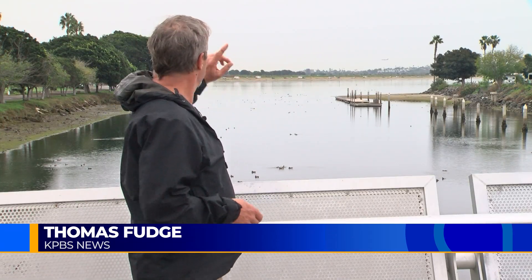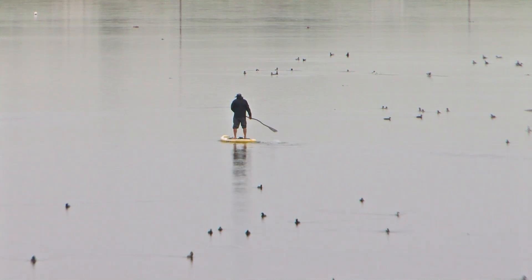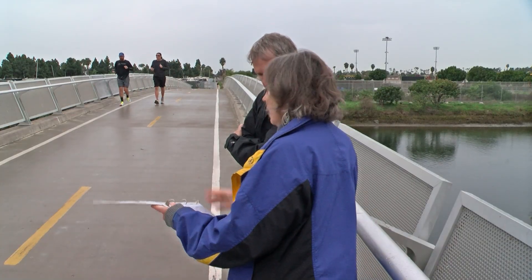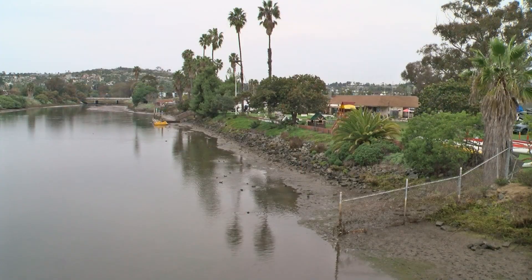I'm standing on a bridge over Rose Creek, which flows into Mission Bay back there. The habitat along the shores is called salt marsh, and the impact on this environment will get the attention of certain people coming out here on Saturday morning to observe the king tides. Karin Zerk with Friends of Rose Creek says king tides give us our best look at the reality of rising sea levels.